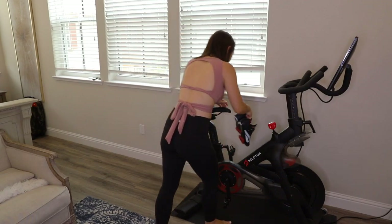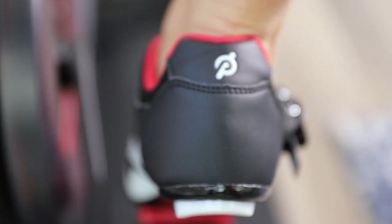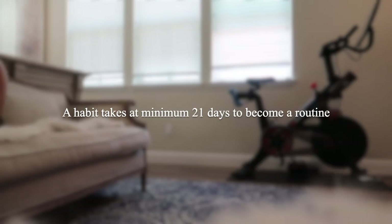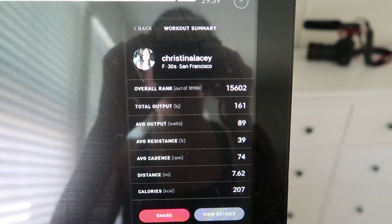I've been riding the Peloton regularly between three and five times per week ever since I received it, and honestly the longer you stick with it the easier it becomes to just continue what you've started. They say a habit takes a minimum of 21 days until it becomes a routine, so I try to apply that principle with my workouts.